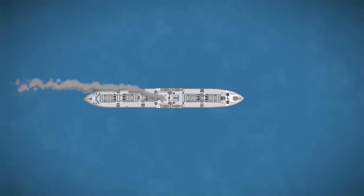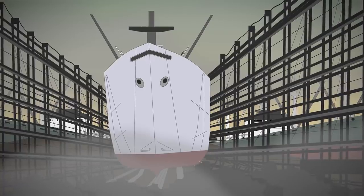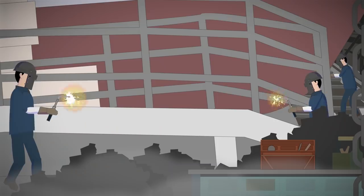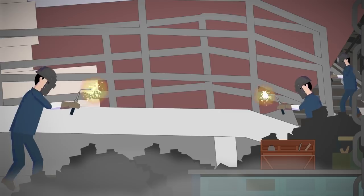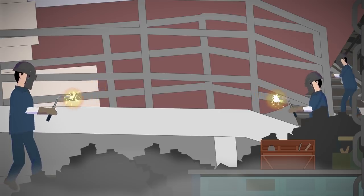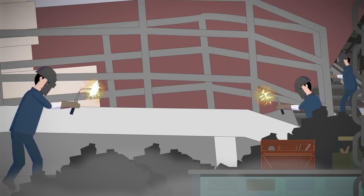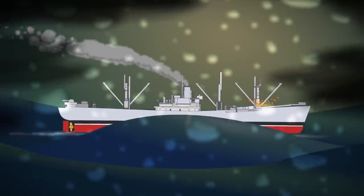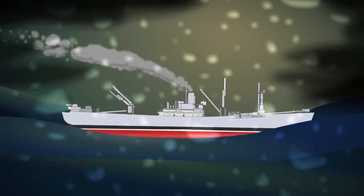These Liberty ships were produced between 1941 and 1945, and American shipyards built a staggering 2,710 of them. The average time to complete one of these ships was incredibly just six weeks. This meant corners were cut, and quality at times was questionable. There were even instances of these ships falling apart at sea without warning.